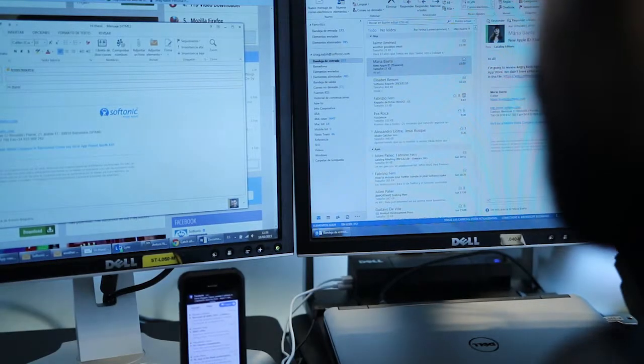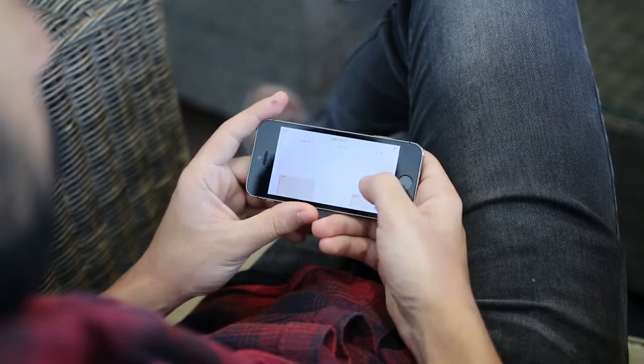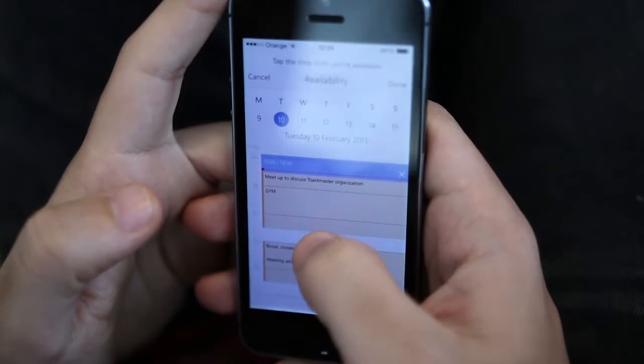Like the desktop version of Outlook, the calendar is fully integrated into the experience, letting you make appointments from emails and letting others see your availability with ease.